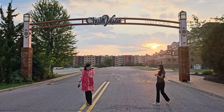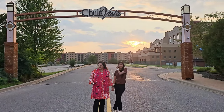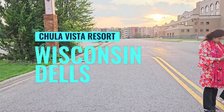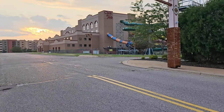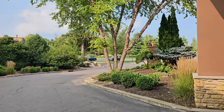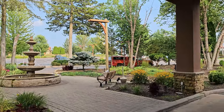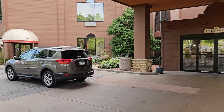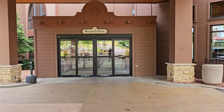This is the Chula Vista entrance. You have to take a right over here — these are all the Chula Vista buildings. This is the outdoor water park. All right, we're here at Chula Vista in Wisconsin Dells. We're here to check in today. It's a beautiful day out. Here is the registration — this is one of the first buildings you come to when you check in.